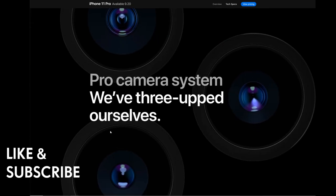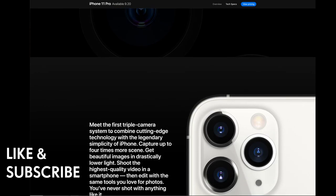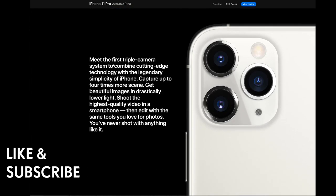The pro camera system: meet the first triple camera system to combine cutting-edge technology with the legendary simplicity of iPhone. Capture up to four times more scene, get beautiful images in drastically lower light, shoot the highest quality video in a smartphone, and edit with the same tools you love for photos.